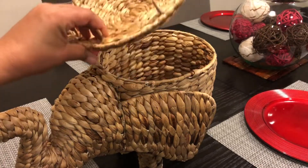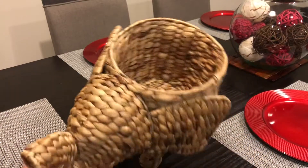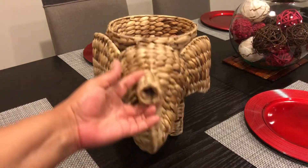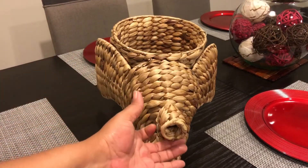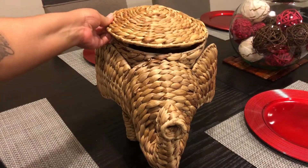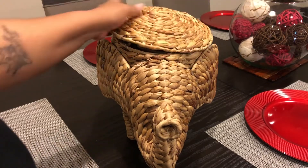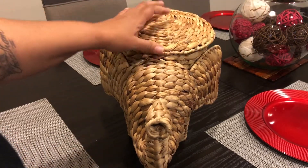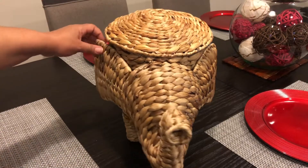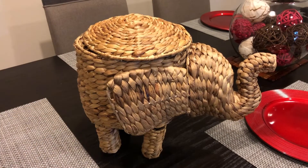Last but not least, this is my favorite find of the day. I got this at Target — it was about $24.99. I kept trying to walk past it but it just kept calling my name, so eventually I went back and got it. I'm not going to put it on the floor — I'll probably put it on top of my desk somewhere people can see it. I'm going to have several elephants throughout my house, so I just could not pass this up.